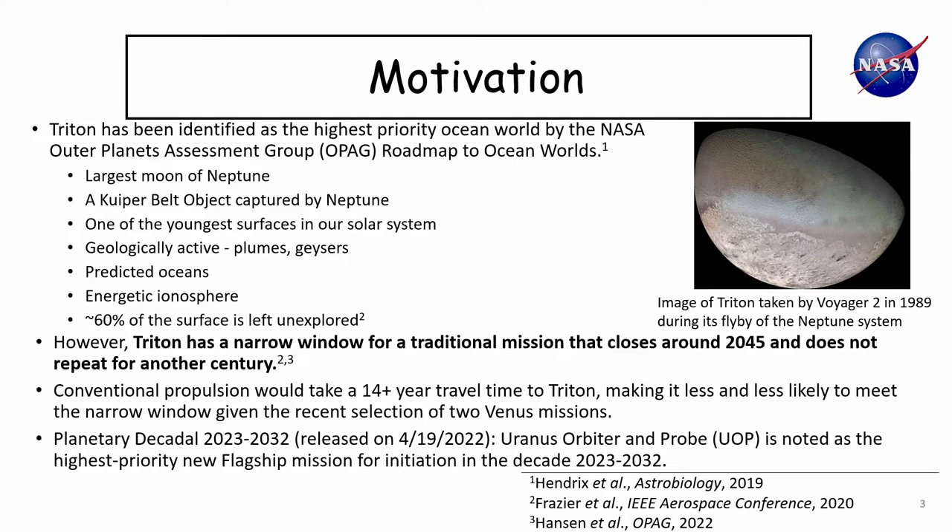The recent planetary decadal survey called Uranus Orbiter and Probe the highest priority decadal mission for the next decade. However, the decadal committee agreed that in terms of science value, Uranus and Neptune were both roughly equivalent — in fact, many thought Neptune was slightly more interesting given Triton. The reason they chose Uranus as the top priority was because they couldn't find a suitable launch opportunity for Neptune within the target timeframe. My goal was to think about whether we could come up with a concept that addresses all of these constraints, and the Triton-Neptune system seems like a really good target to demonstrate the advantages of this concept.